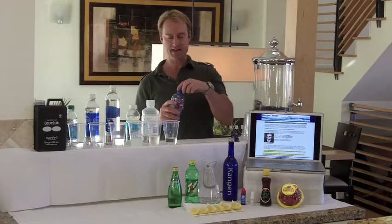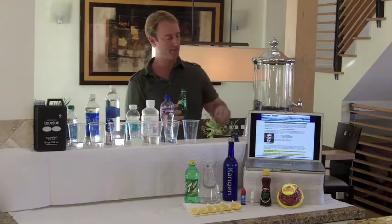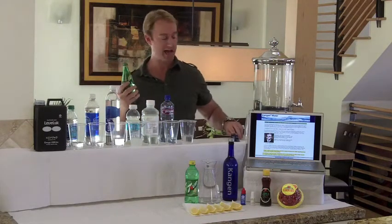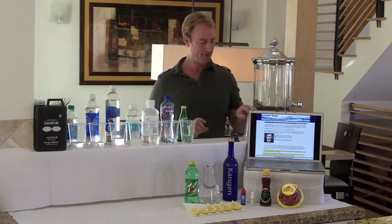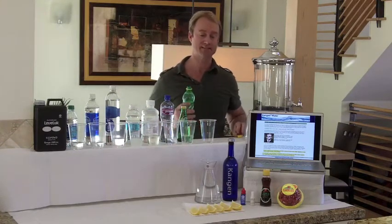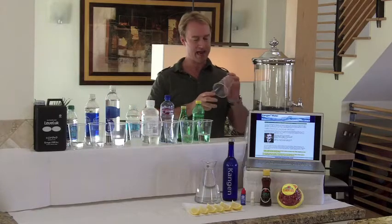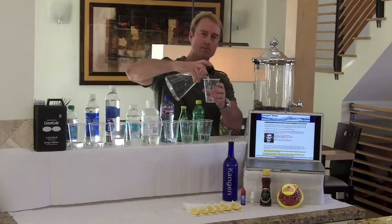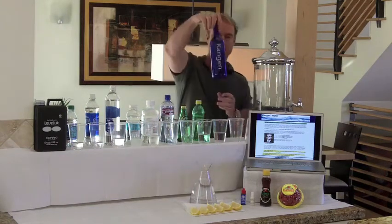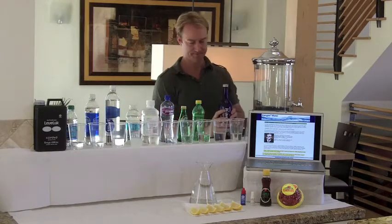Right next to that we have some Perrier — one of the first bottled waters out there. This represents all your San Pellegrino and sparkling waters. Right next to that we have our 7-Up, which basically represents all of your colas — Coke, Pepsi, Sprite, Mountain Dew. Right next to that we have our tap water, just from here in Hermosa Beach. And then lastly, we got our Kangen Water — the star of the show. I just made this about 5 minutes ago, right over the sink.